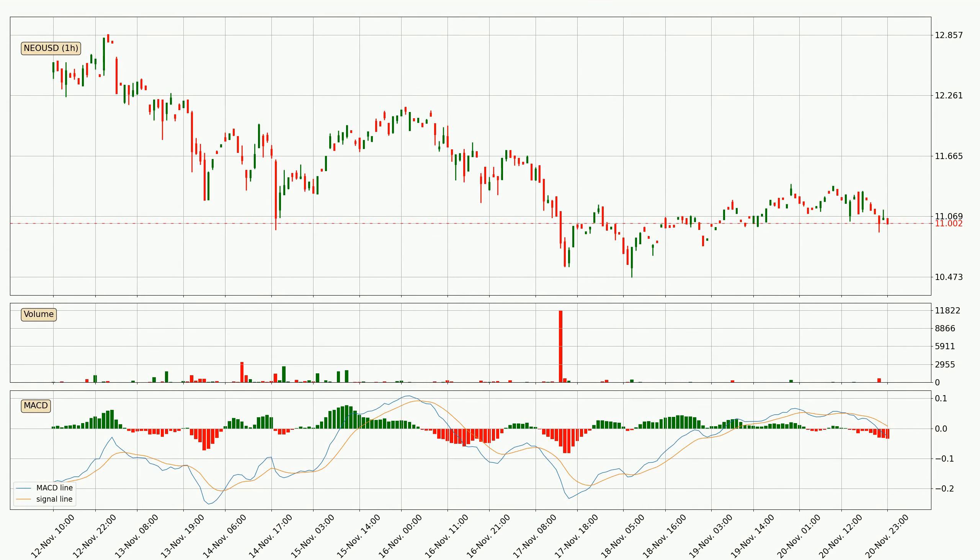Looking at the hourly MACD, the MACD line is below the signal line, which shows that the current trend is on the downside. We can expect the price to continue going down or perhaps remain at least stable, because the MACD histogram shows the momentum currently being strong.